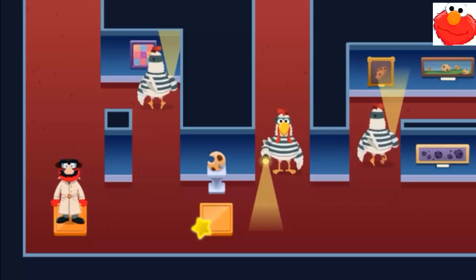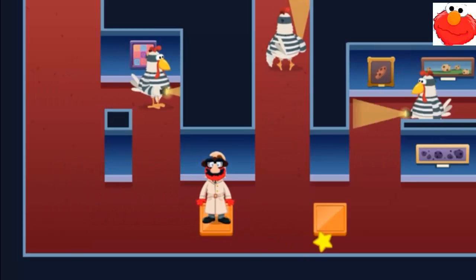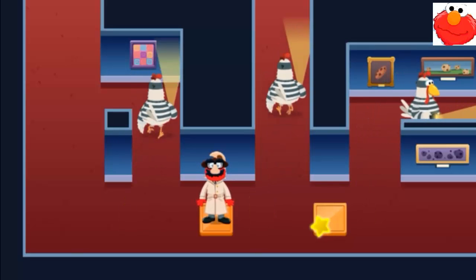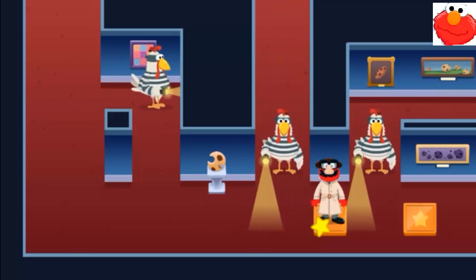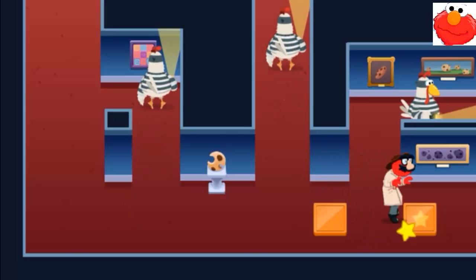When the chicken can't see, to move Elmo, click on... Yay! We did it! Nice work, Detective!